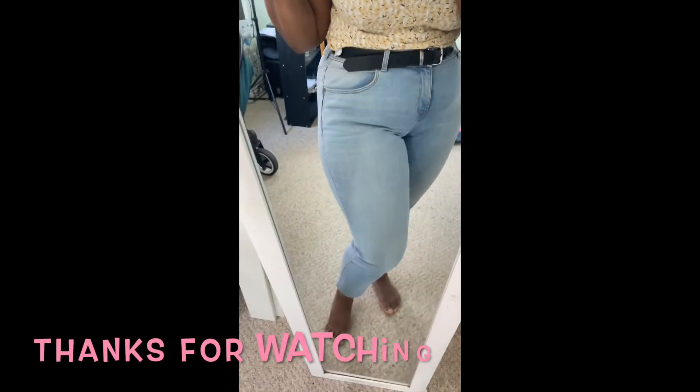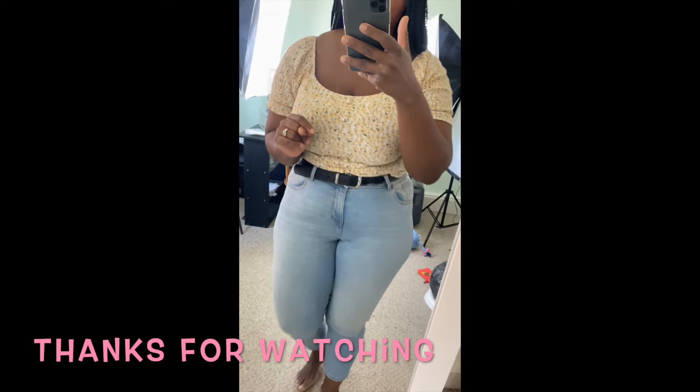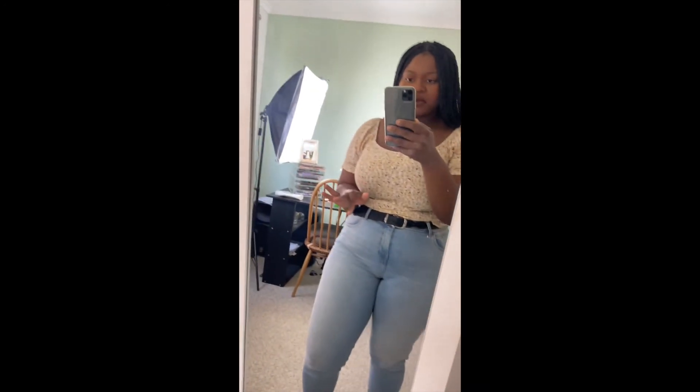Outfit of the day! Ignore my crusty feet. Here we are — my mum's postpartum body.